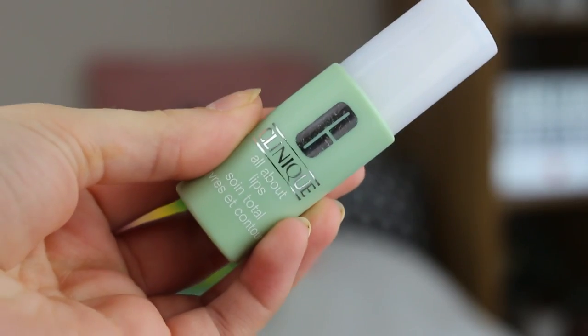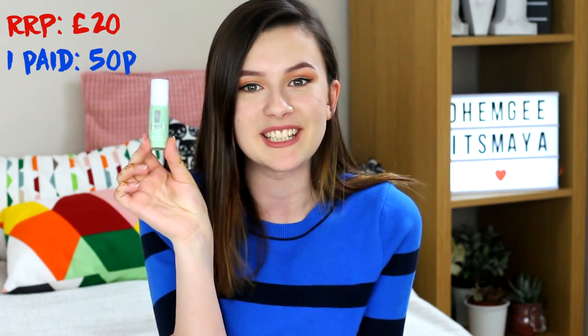I think you're going to notice a trend of Clinique products in this video — I mean, I'm not complaining, I love Clinique. I also picked up the Clinique All About Lips. It says this is a treatment for lips — smooths and deflakes, helps lip colour last. I picked this up and just this bottle is sold for £20, and once again like the lipstick, I paid 50p for this.